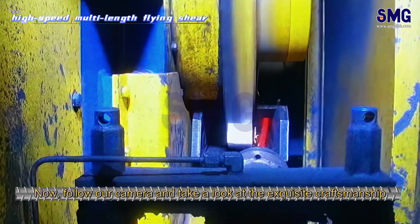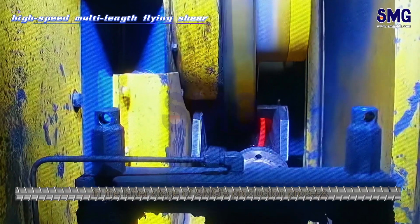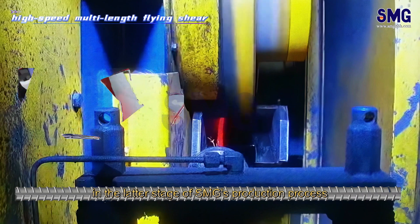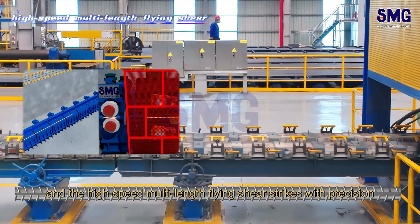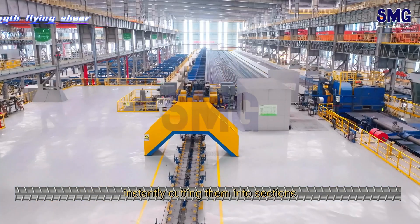Now, follow our camera and take a look at the exquisite craftsmanship. In the latter stage of SMG's production process, the bar stock races forward, and the high-speed multi-length flying shear strikes with precision, instantly cutting them into sections.